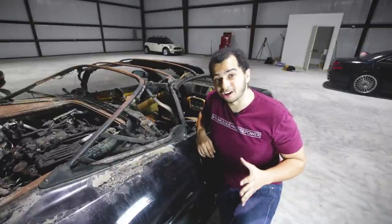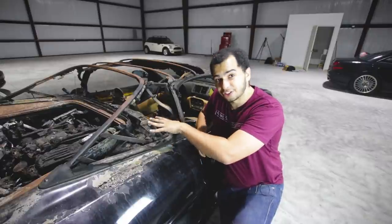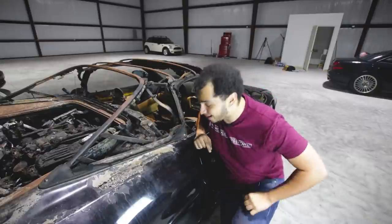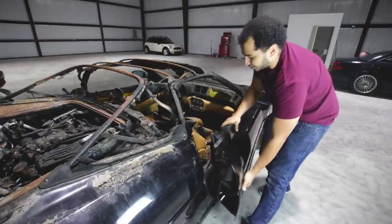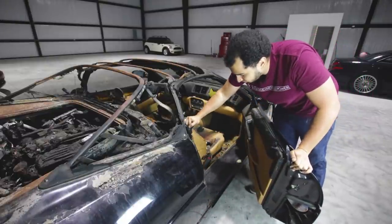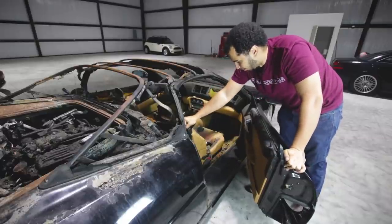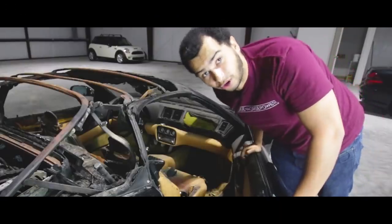So in the next videos, I will be talking about the engine and if it's still usable and what I can salvage from the back of the car. But today I'm going to be focusing on the interior — seeing what I can use, what I can't, and what needs to be thrown out immediately. And I'm thinking that last part is going to be kind of the bulk of the interior today. Let's get to work.